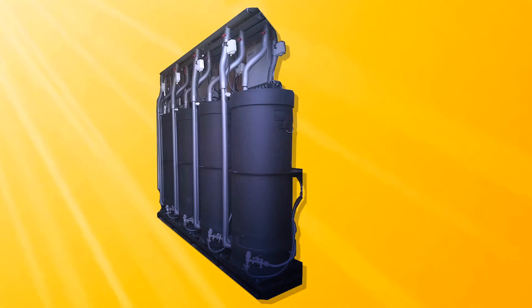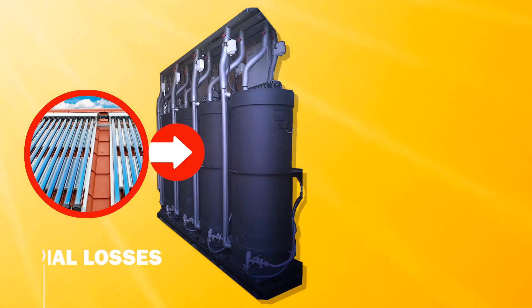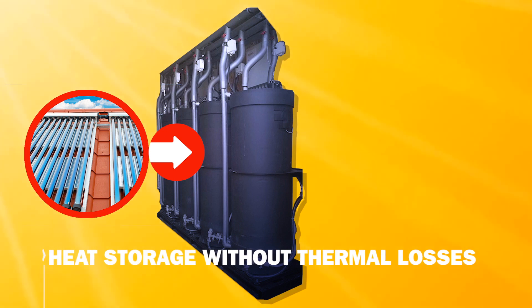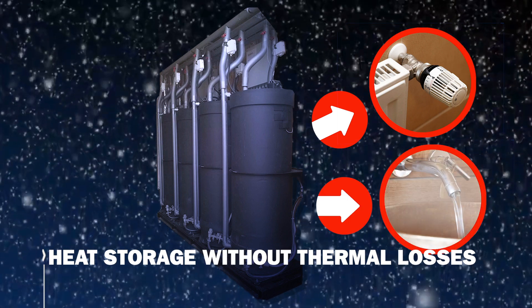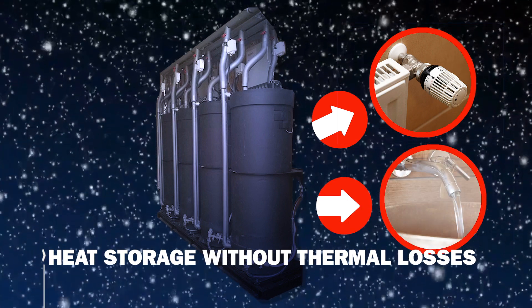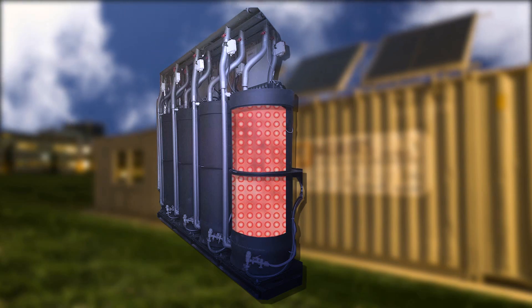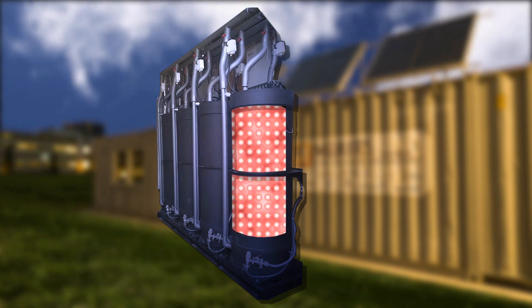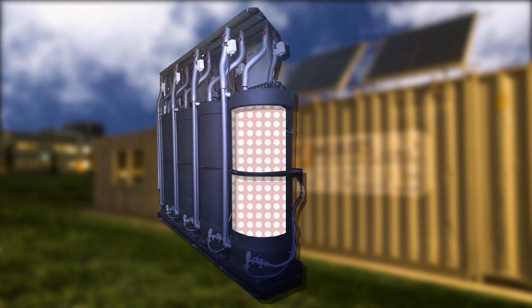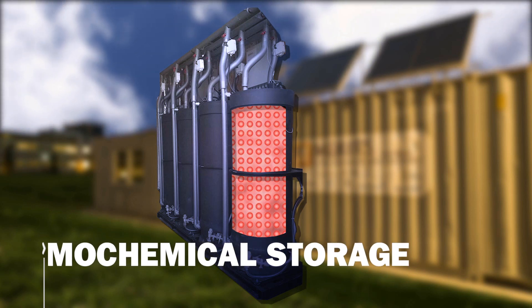With this system, we are able to store heat generated during the summer using solar thermal collectors, without thermal losses. In the winter season, the stored heat is used for heating purposes and also for hot tap water. This breakthrough has been achieved by impacting the properties of selected salt hydrates, making them suitable for repeated storage and delivery of heat. This is called thermochemical storage.